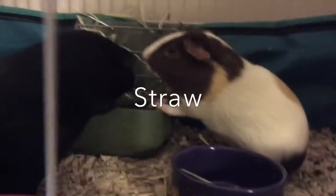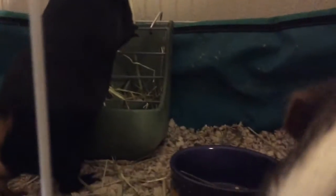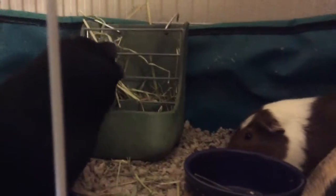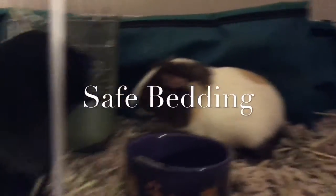Lastly is straw. Straw is not absorbent, straw can also mold, and it could cause injuries to the guinea pig's eyes. That is why you should not use hay as bedding as well. Now I am going to talk about the safe bedding.